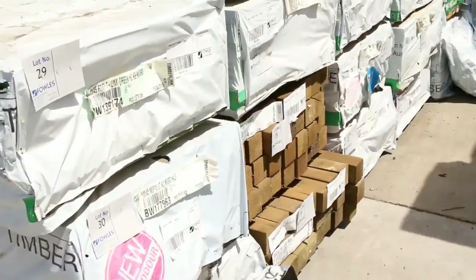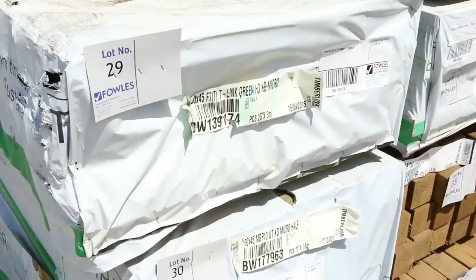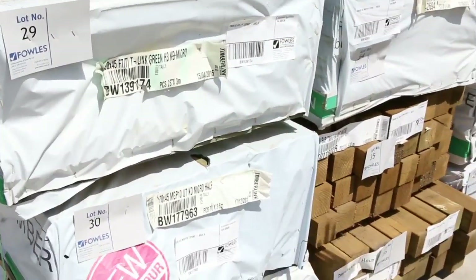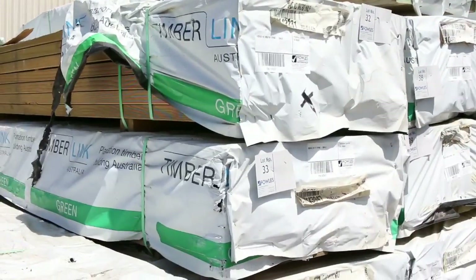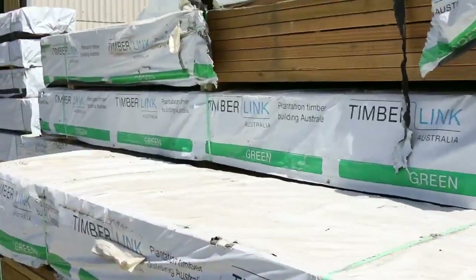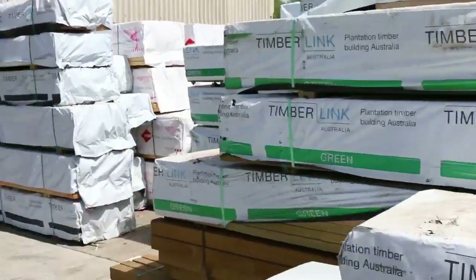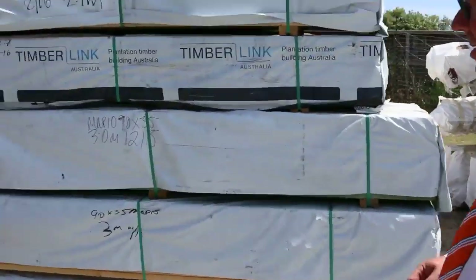Got some other interesting stock in this row here — some 70x45, 190x45 F7 treated pine. 140x45 treated pine there, MGP10. Really, really outstanding. Do not miss this auction — this is definitely the best one I've had this year, and you're not likely to get a better one than this. So make sure you're in to buy.